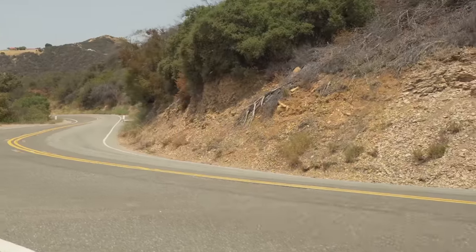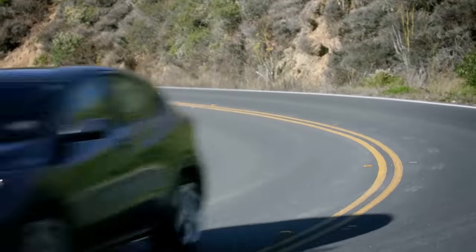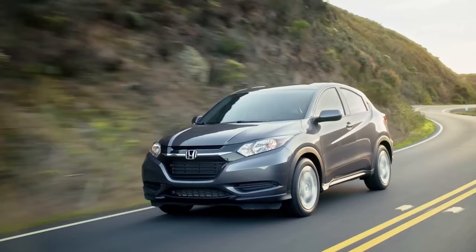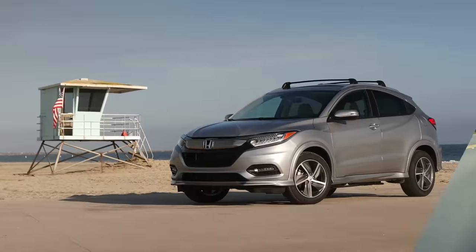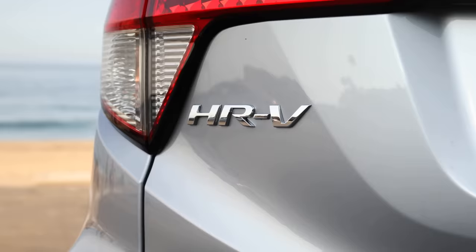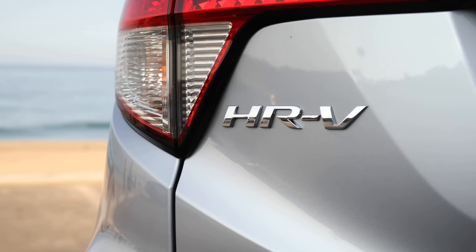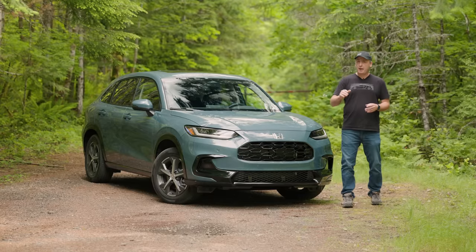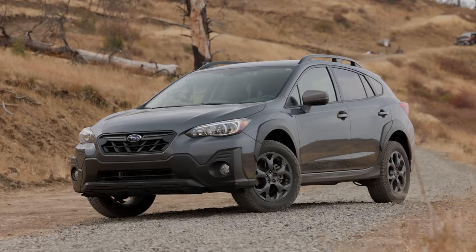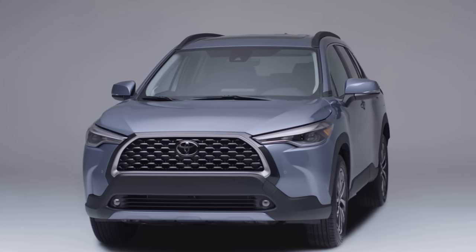Last year's HR-V was a likable but limited crossover. Based on the Fit, it just simply wasn't big or powerful enough for North American buyers. For 2023, Honda is finally taking the segment seriously with a larger and more powerful HR-V. It's finally set up to compete against the Subaru Crosstrek and the Toyota Corolla Cross, two of the big heavyweights in the space.